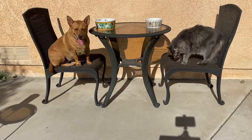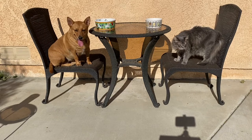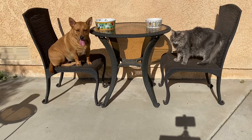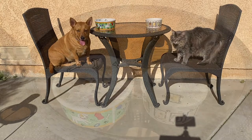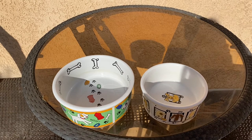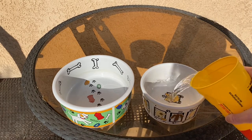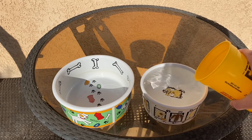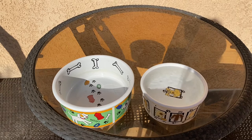All right, scholars, let's talk about capacity. We have Axel's water bowl and Ginger's water bowl. Which water bowl do you think holds more? Let's find out. Let's see how many cups of water each bowl can hold. Let's start with Axel's water bowl. One. Axel's can only hold one cup of water.